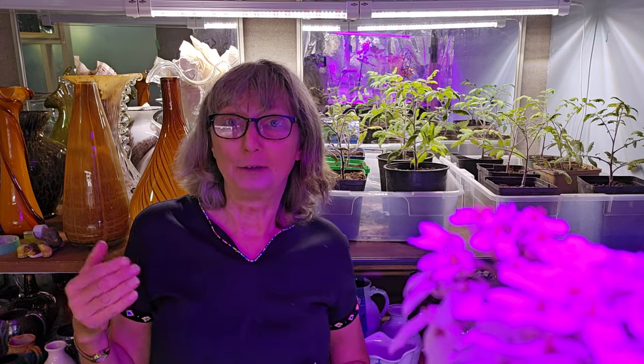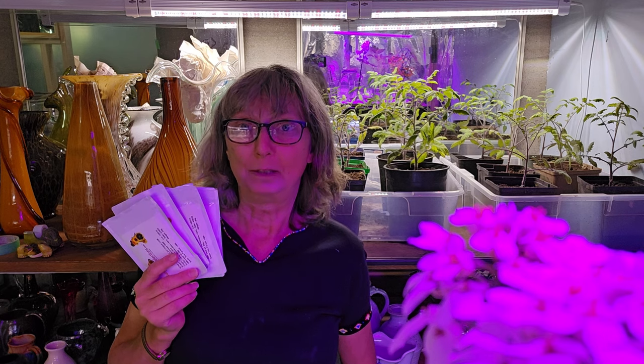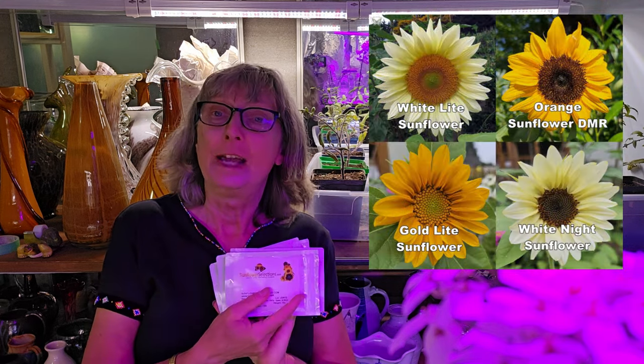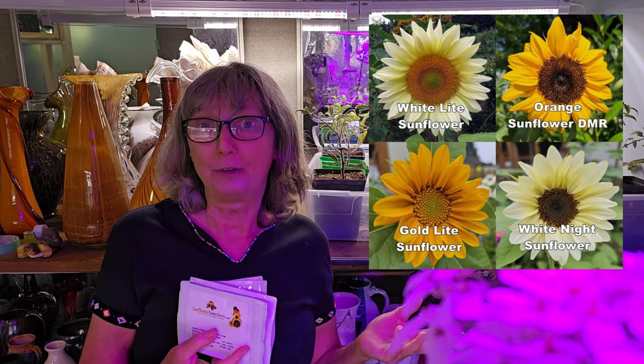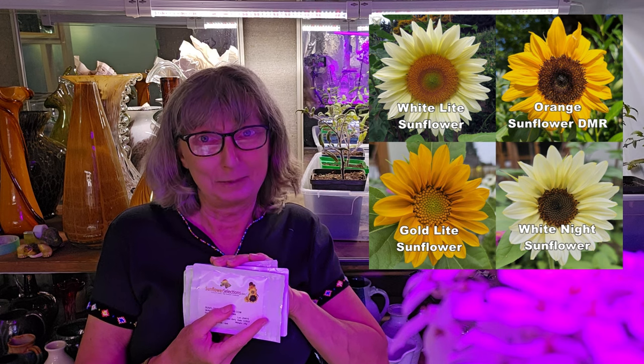If you've watched my previous videos, you'll know that I start my sunflower seeds indoors because bird pressure would take care of them if planted outside. I do 100 sunflower seeds once a week, and the four varieties I do are all from Sunflower Selections — they're all ProCuts. Sunflower Selections is actually the creator of the ProCuts, so when you buy from them you're buying directly from the source.